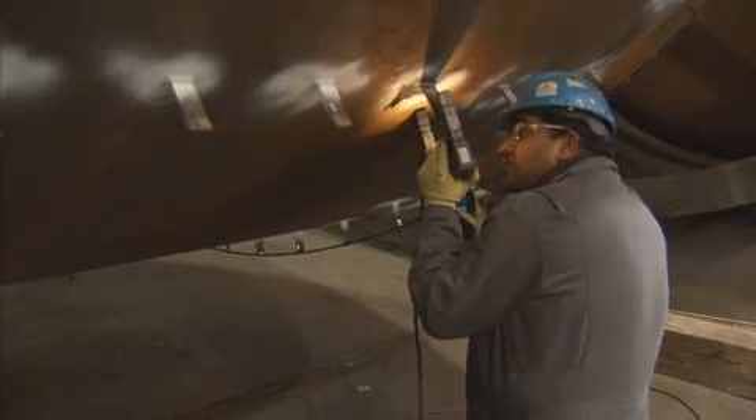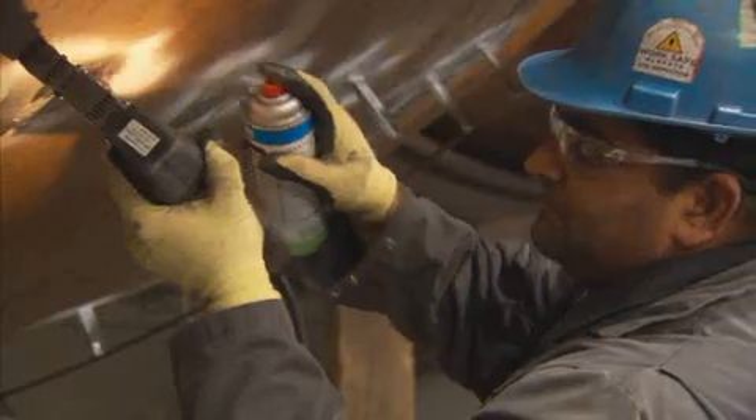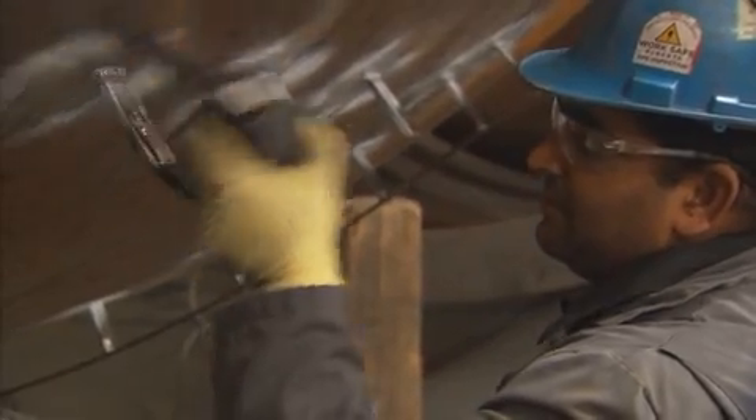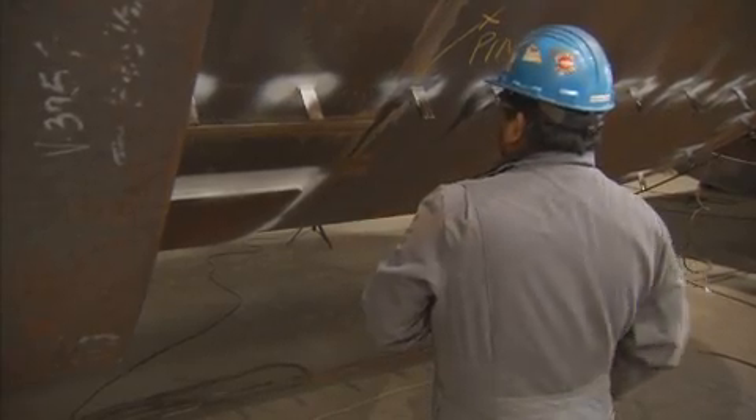In NDT, you can be working at big corporations that have their own in-house teams — like Air Canada, which has its in-house staff — or at steel mills with in-house trained personnel. Or you could work at a service company like ours, where we go to different clients that don't have those operations but still require NDT to carry out their processes.